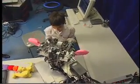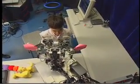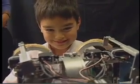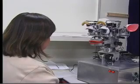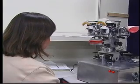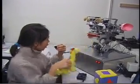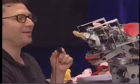We've brought in human subjects who've never interacted with the robot before to engage the robot and evaluate whether they find the interaction enjoyable and natural. They're going to have to know if the robot understood them, and this is done through the robot's expressive abilities.